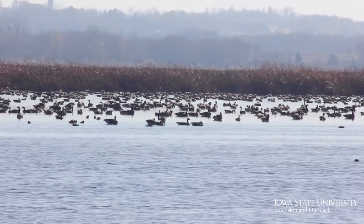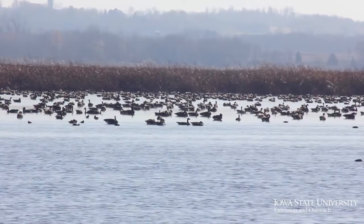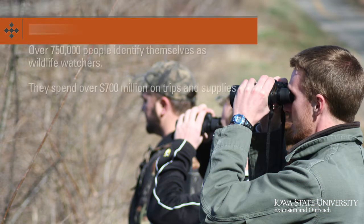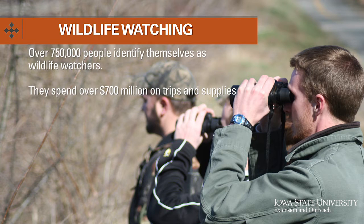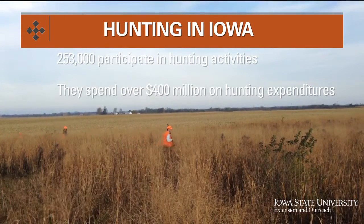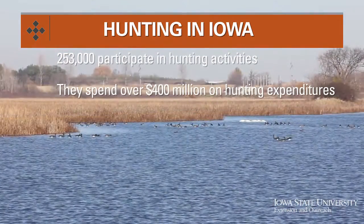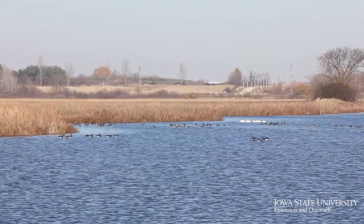Wildlife are important for Iowans from all walks of life. They're an important source of recreation from outdoor wildlife viewing, hunting, and bird watching, and they're also an important piece of our rural landscapes. The United States Fish and Wildlife Service estimates that over 750,000 people identify as active wildlife watchers in Iowa, and they spend over 700 million annually on trips and supplies. Hunting is also a really popular activity — 253,000 residents annually participate and they spend over 400 million dollars in the state on hunting-related expenditures.